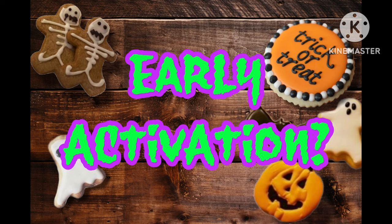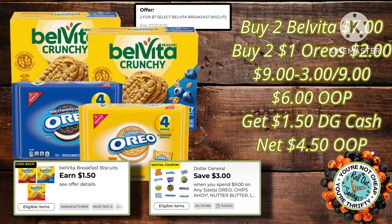Now we're going to go into our early activation deals. These deals are actually pretty good. I've put together this Belvita deal for you — you get two of the Belvita, two of the Dollar Oreos, and you pay $6 out of pocket. But you're going to get back $1.50 in DG Cash, making your net out of pocket just $4.50.